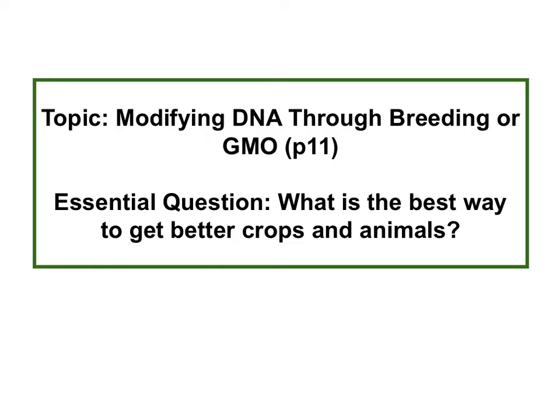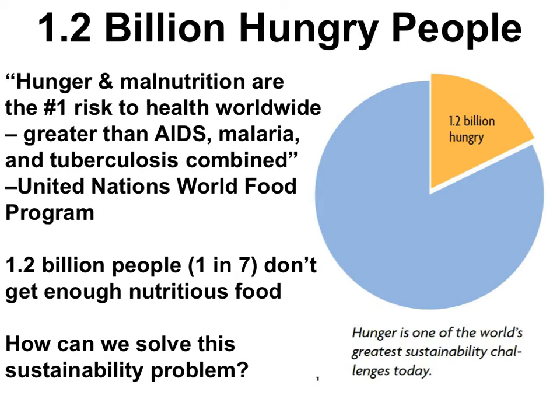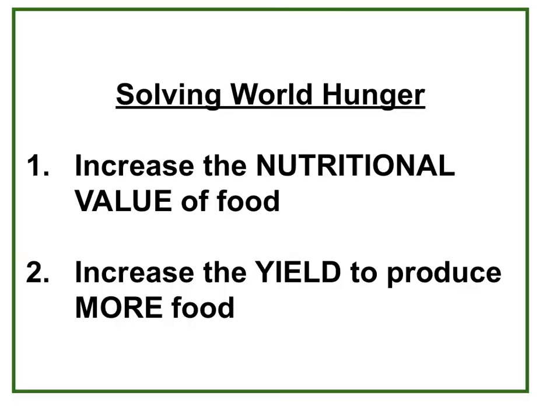Today's video looks at how scientists have used biology to help solve one of the world's biggest problems: hunger. The topic is modifying DNA through breeding or GMO, approaching this by thinking about food with the essential question: what is the best way to get better crops and animals? It's estimated that 1.2 billion people worldwide don't get enough nutritious food every day — about one in seven people. To solve world hunger, scientists need to increase the nutritional value of food, increase the yield of crops, or both.